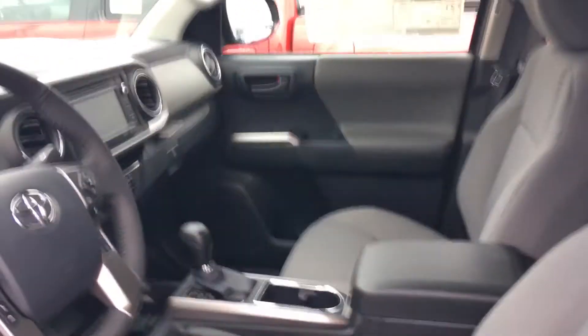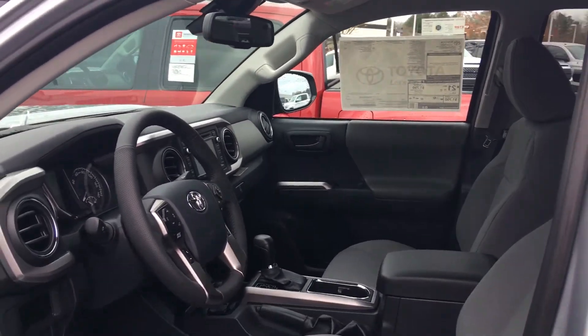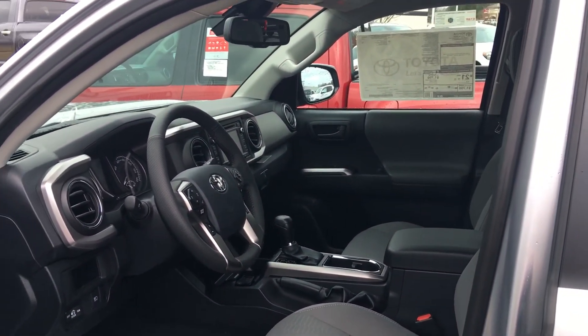All of our vehicles here at LaGrange Toyota come with a two-year, 25,000 miles complimentary maintenance and tires for life. Give me a call — we'd love to earn your business. Ask for Greg Laster at 706-882-2963.